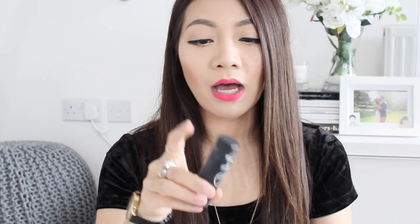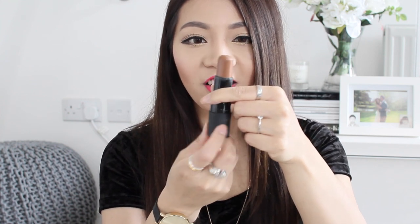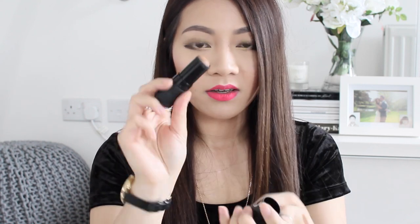The NARS Matte Multiple has three contour shades — I have the medium one, but there's a lighter and a darker one for different skin tones. It is on the pricier side at 30 pounds, but I've been using it every time I do my makeup throughout April and it's barely made a dent. The stick is pretty long so you get a lot of product, and I reckon it will last me a year or more since you only need the tiniest amount each time.